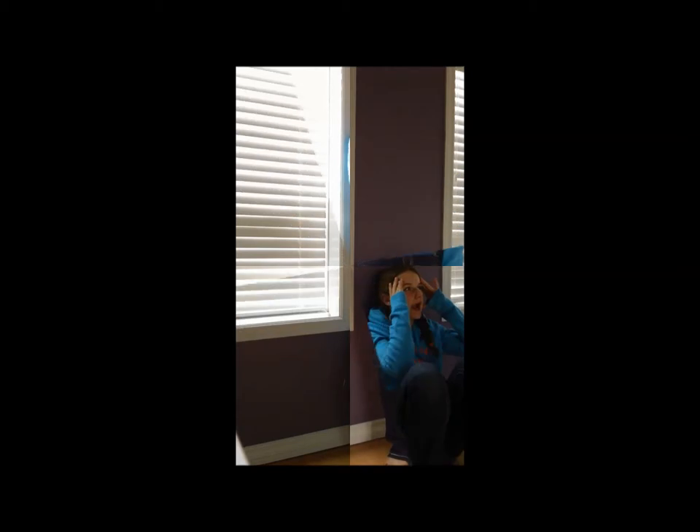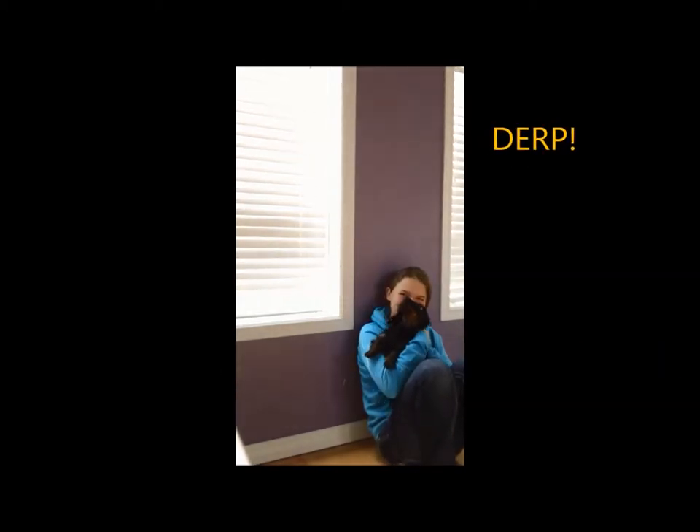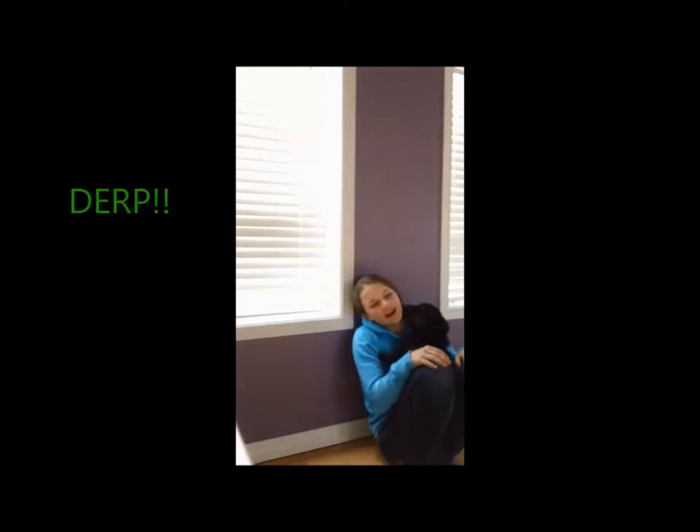I'm going to have a little dog moment. This is my dog. His name is She-Ra. Say hi, She-Ra. Hello. Hi, She-Ra. Anyways.